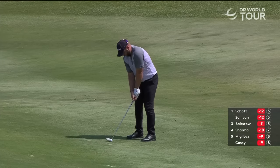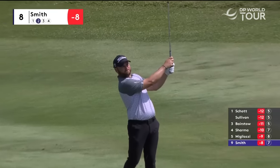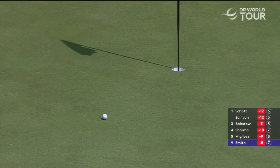Jordan Smith, one of three players who had a share of the first round lead. He is where he was after round one, at eight under par. And likely going to nine.